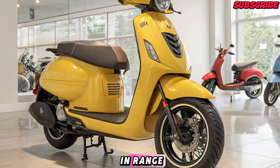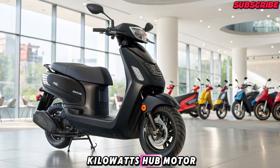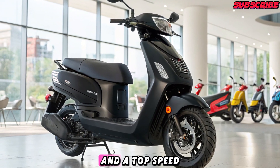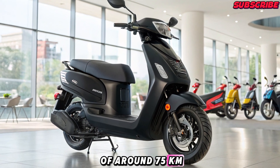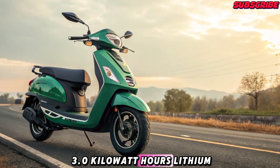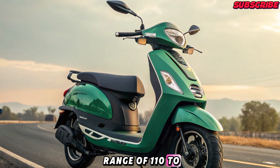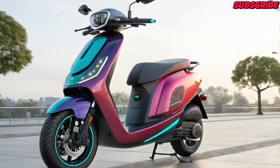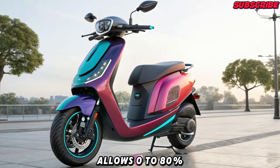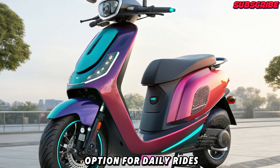Performance and Range: Under the hood, the Geo e-scooter is powered by a 3.5-kilowatt hub motor offering quick acceleration and a top speed of around 75 kilometers per hour. The battery is a 3.0-kilowatt-hour lithium-ion unit, offering a real-world range of 110 to 120 kilometers on a single charge. Fast charging support allows 0 to 80 percent in under 90 minutes, making it a practical option for daily rides.